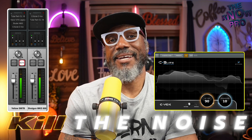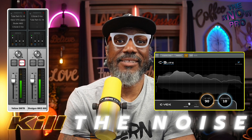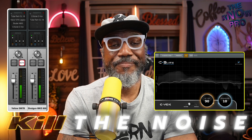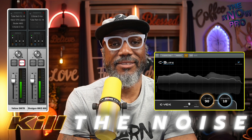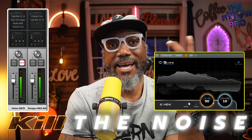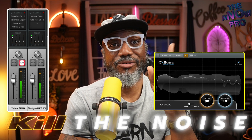Ladies and gentlemen, right now in the background there's a lot of noise. My wife is actually on a Zoom call, and my son is tapping around the floor right above me, and I am in an untreated room.